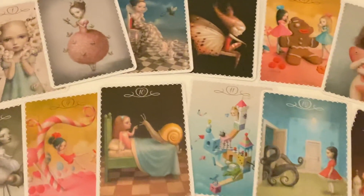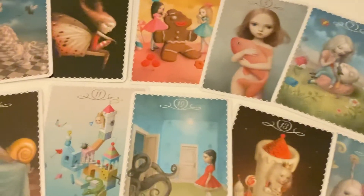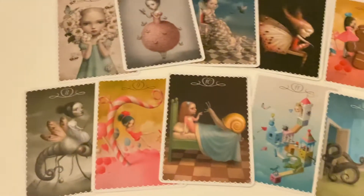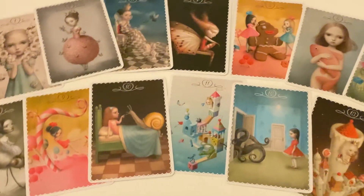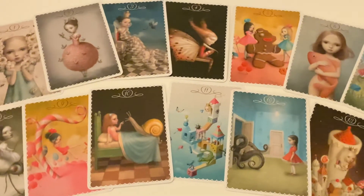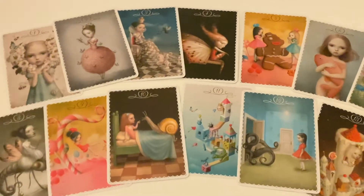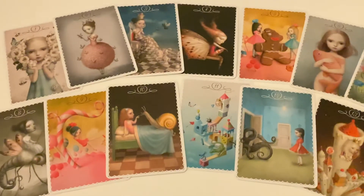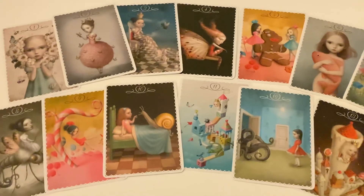Especially because the art is so beautiful. I will definitely be doing a reading with these cards, although they aren't quite light — a lot of darkness comes through even if you're doing a general reading. Therefore you have to be careful when doing it for others, so I tend to use it just for myself.